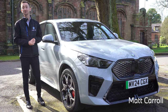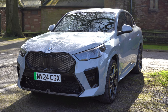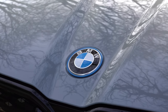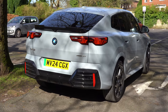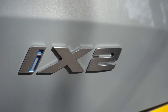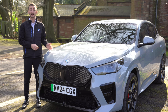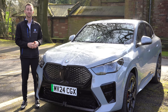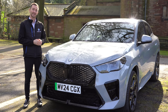Hi, it's Matt here from the Halliwell Jones Corporate Department, and welcome to the brand new BMW iX2. In my opinion, the BMW iX2 is the most exciting, sportiest and the most eye-catching car in the electric car market today. It combines an all-electric driving experience with spacious room and exciting technology.